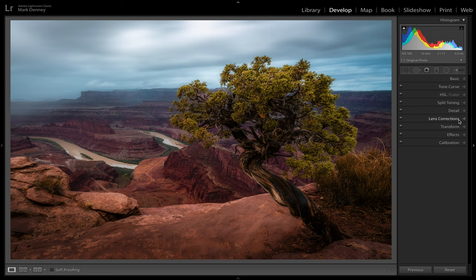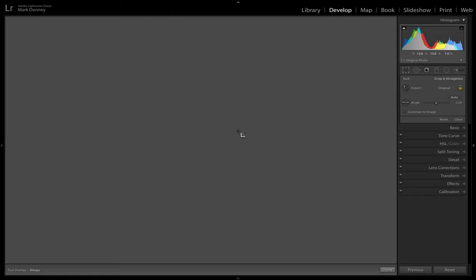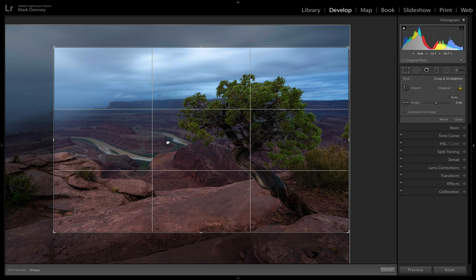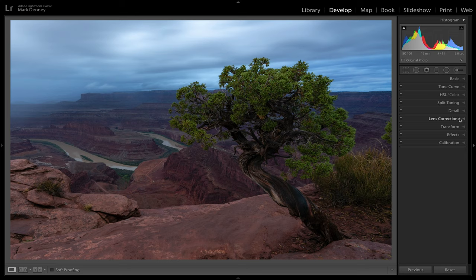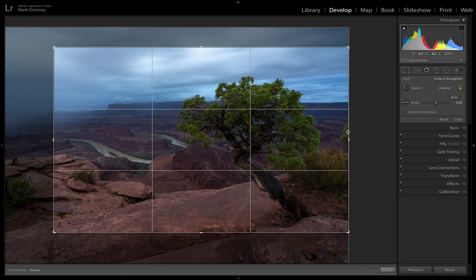Here's another example from a recent trip to Moab. This is the final image, and here's the uncropped version. I was super excited about the little bush on the left side of the frame because I thought it balanced everything out, but then I got home and it was just too distracting. So I brought that side in to completely remove the bush, brought the composition up a bit, and wanted to put the tree on as many intersection points as possible. I also noticed a second bush sticking out that I hadn't seen on location, so I brought that side in as well.